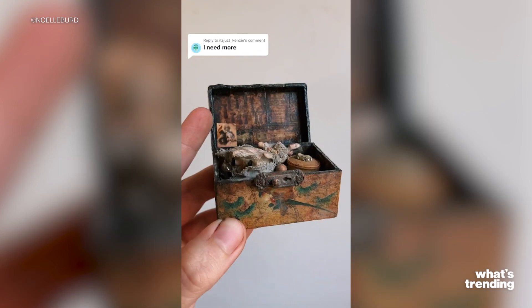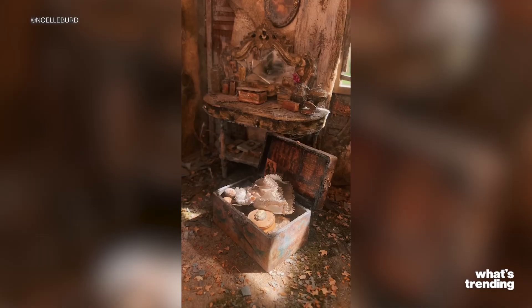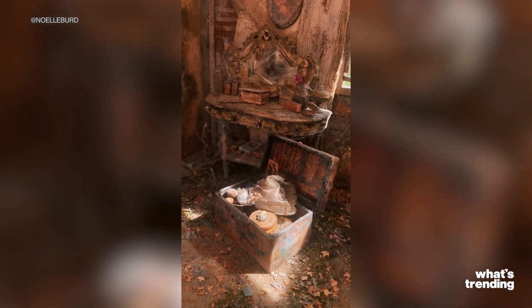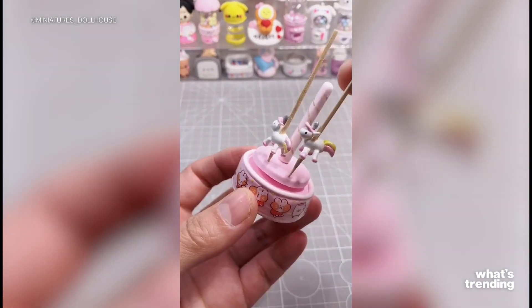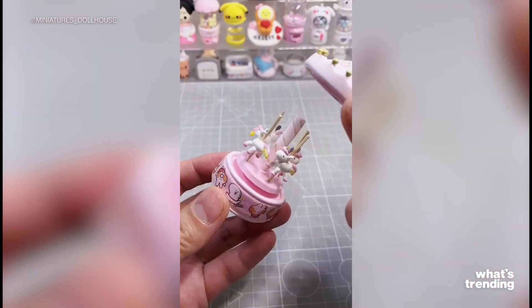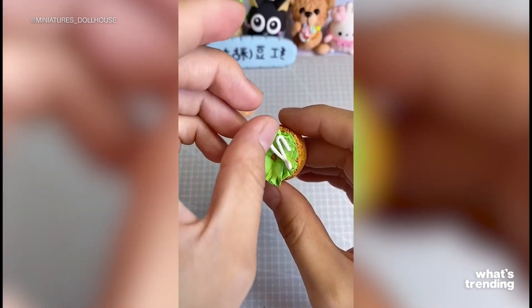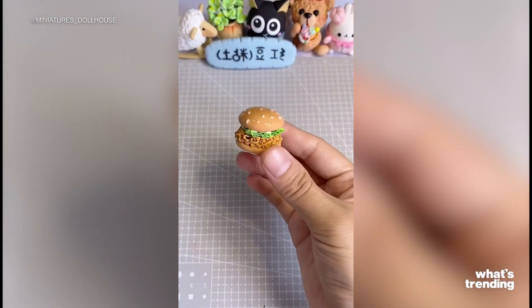And honestly, we kind of love that idea too — just a teeny tiny note for a teeny tiny person that will never be read. It's kind of tragically beautiful and cute. But moving on, there are people who make much more cutesy miniatures as well. User Miniatures Dollhouse crafts her own tiny treasures using clay, and we can't get enough. So if spooky hyper-realistic isn't really your vibe, this user should satisfy your mini needs.